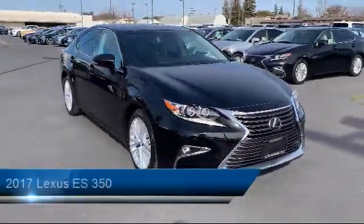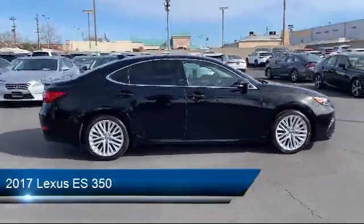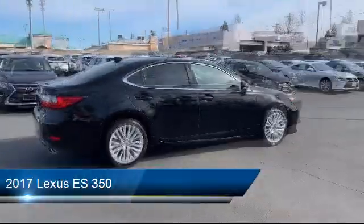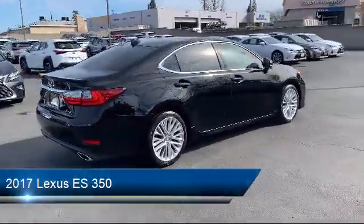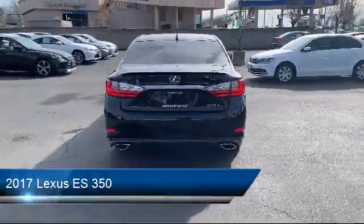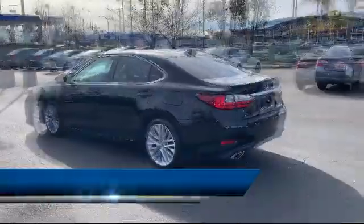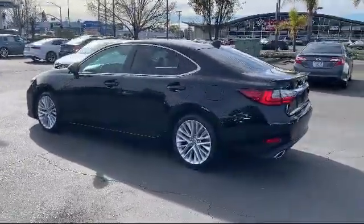This vehicle comes equipped with navigation, rain-sensitive windshield wipers, blind spot monitor, rear spoiler, steering wheel controls, electrochromatic rear view mirror, MP3 player, keyless entry, leather-wrapped steering wheel, cross traffic alert, and has less than 50,000 miles on the odometer.